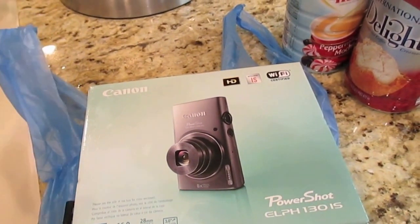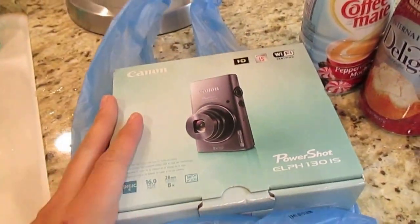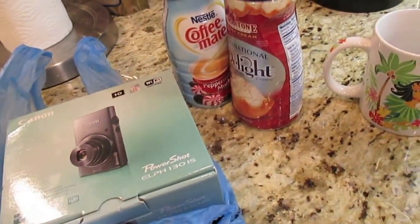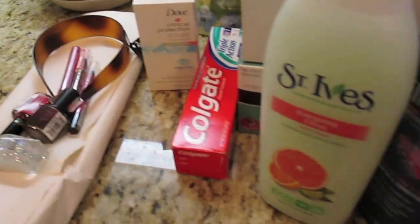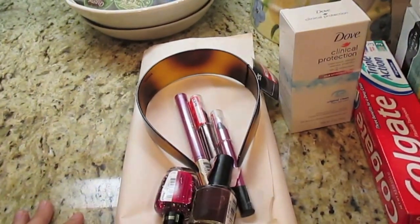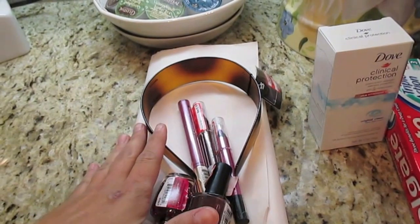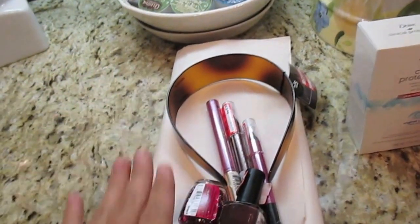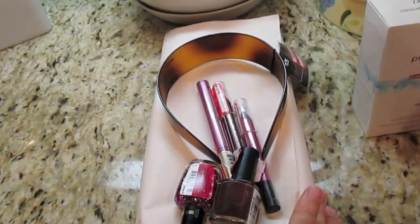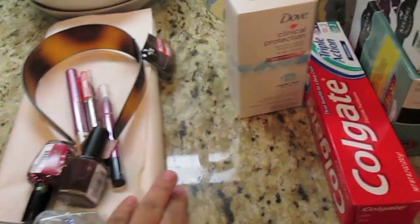I wanted to show you guys just a little bit of what I did today. I went to Best Buy and Target, and I wanted to show you guys what I got at Target really quick — just really basic, simple stuff. I'm going to do a makeup haul, and these clearance items from Target are going to be part of that haul later on tonight.